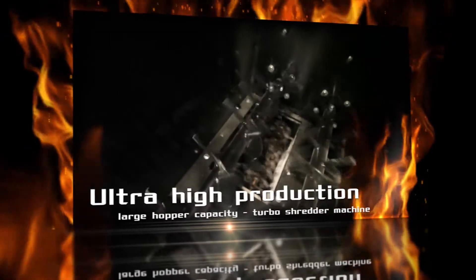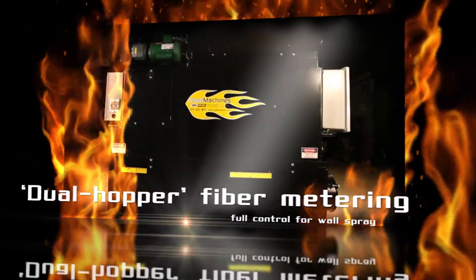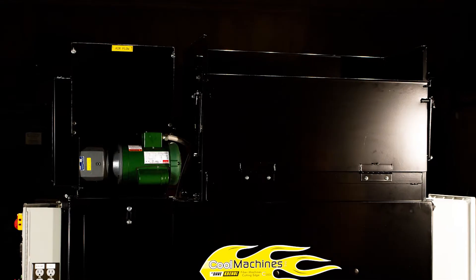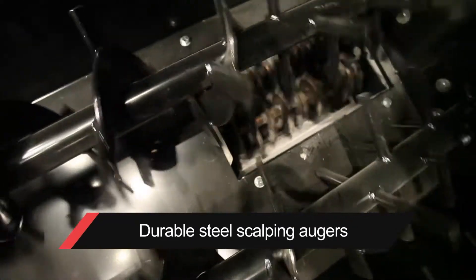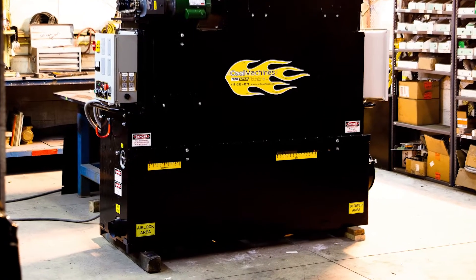This three-man wall spray system is designed for the contractor who needs high production with readily available 240-volt job site power or a moderately priced portable 15,000-watt generator. Known for its rugged durability, high-speed turbo shredders, revolutionary dual hopper metering system, and innovative scalping auger design, the CM300 has established itself as the most popular and affordable subcompact wall spray machine in the industry.